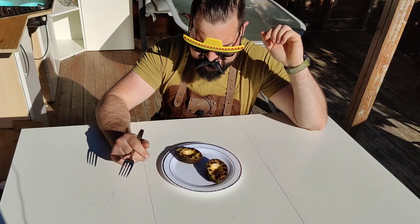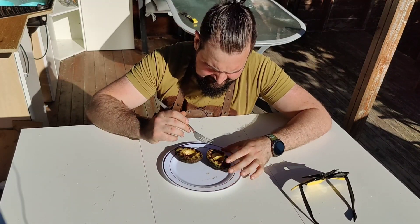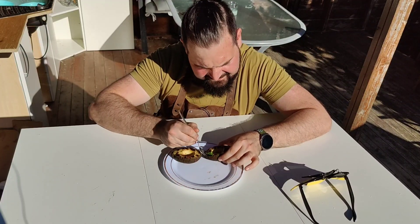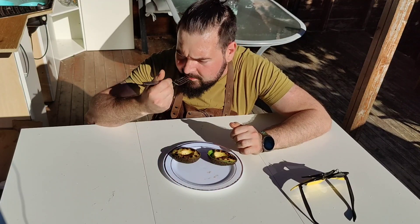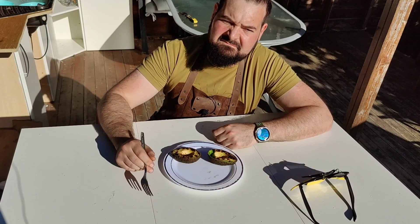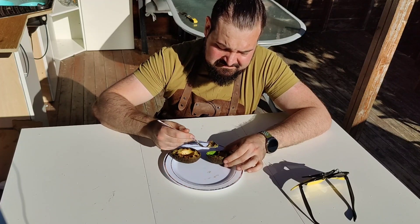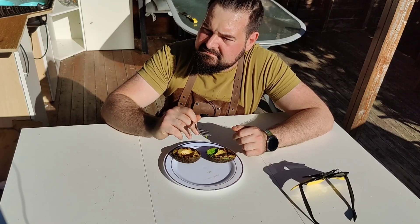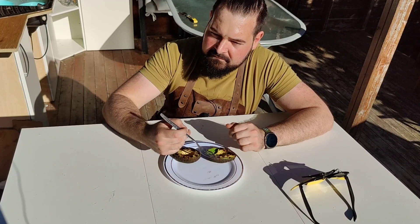I have no idea how to eat this. Let's just try. It feels really creamy though. I'm not the biggest fan — I'm not gonna lie. It has some sort of flavor that I don't like; it tastes really oily. This one is not for me, but you just have to try it out.